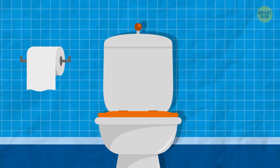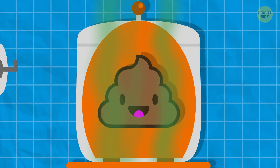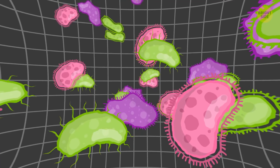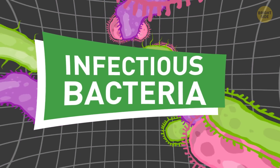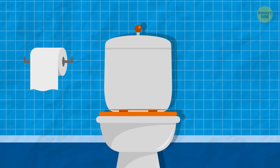If you flush with the lid up, the tiniest particles of everything that's in the bowl can fly up to 15 feet in the air and land all over your bathroom. Those particles might carry infectious bacteria that are potentially harmful for your health. So save yourself and put the lid down.